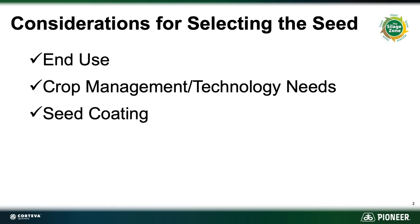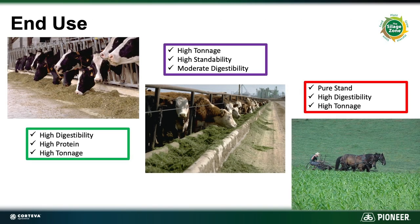When we think about end use, mostly in the upper Midwest we're talking about a very high digestibility, high protein, high tonnage product for dairy cattle. But we could also be looking at an end use that involves beef cattle where we still want high tonnage, high standability because we may have a wider cutting window, and we don't have to have that high relative feed quality — so moderate digestibility in most cases.